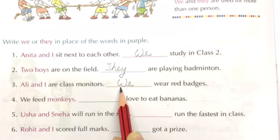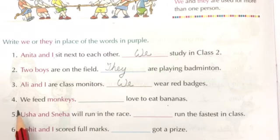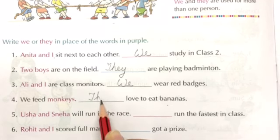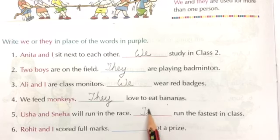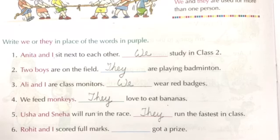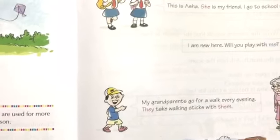Children, you can see I am starting these words with capital letters because the sentence always begins with a capital letter. Keep this in mind. Number 4: We feed monkeys. Dash love to eat bananas — they. Number 5: Usha and Sneha will run in the race. Dash run the fastest in class — they. Number 6: Rohit and I scored full marks. We got a prize. I hope the concept of 'I' and 'we' is clear to you.